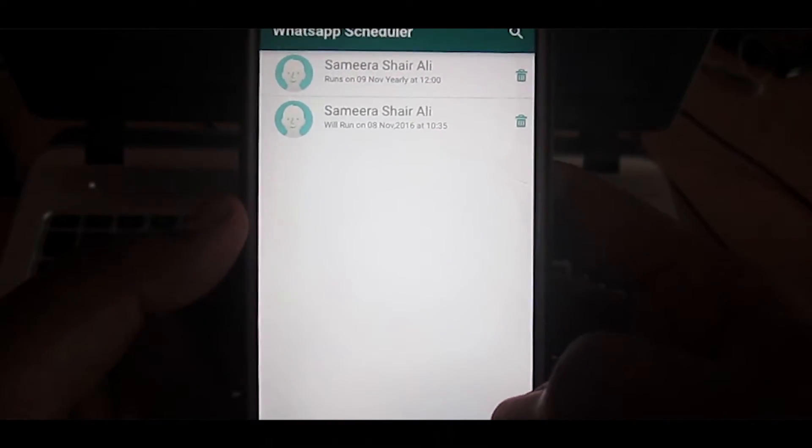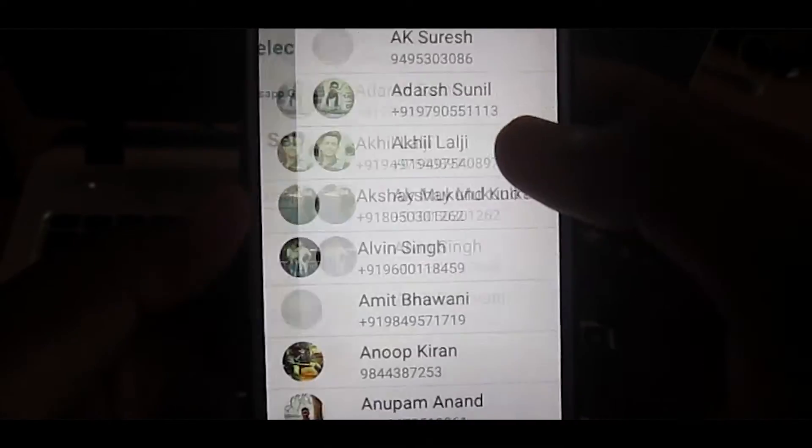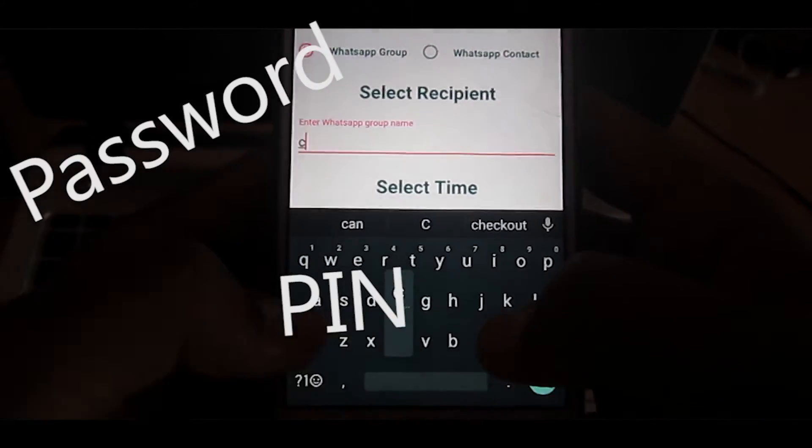Like any other app, it has drawbacks as well. Like it doesn't support emoticons, and will not send the scheduled messages if your phone is in password, PIN, or pattern-locked state.